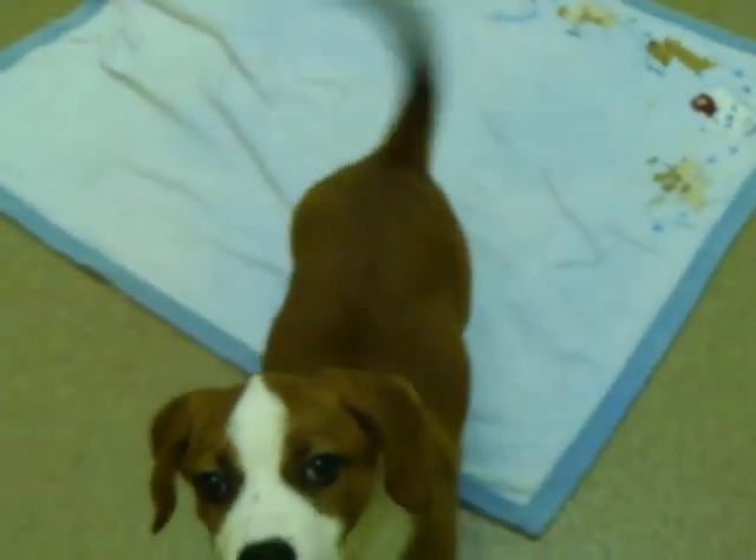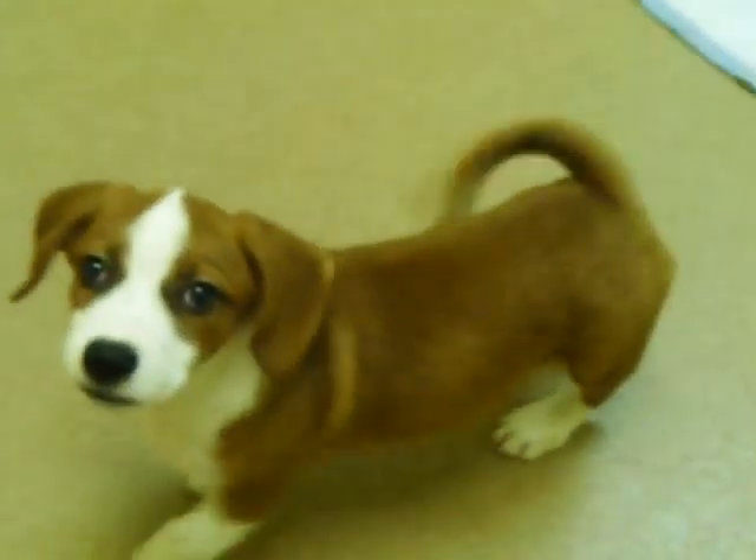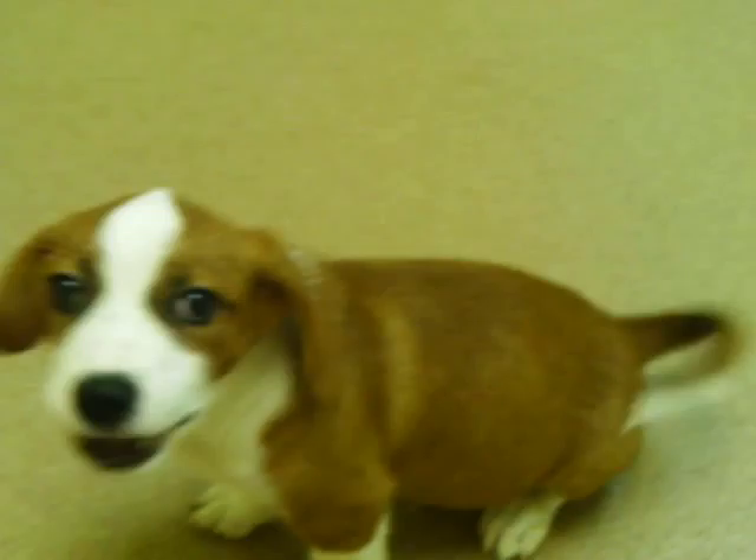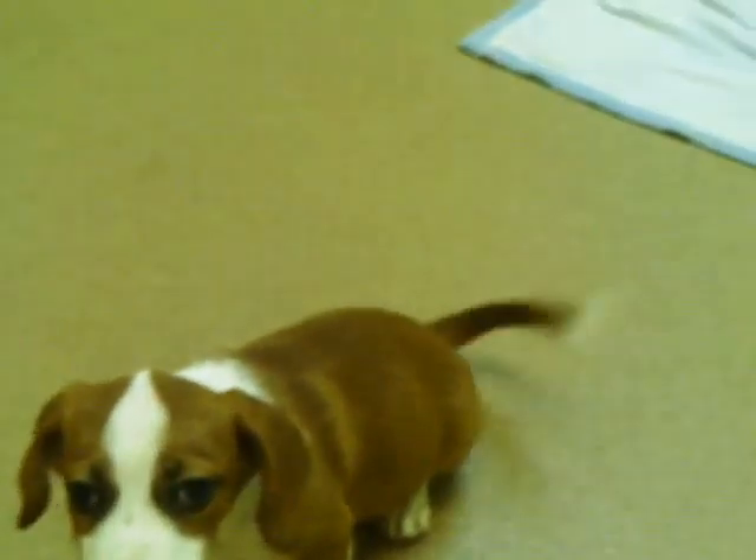Look at that happy tail. Look at this three month old puppy. Sit. Sit. Do you see that perfect sit? Three months. You saw it with your own two eyes.